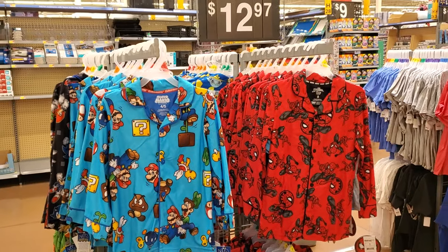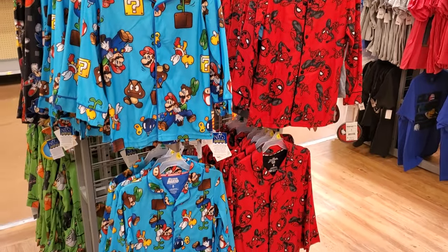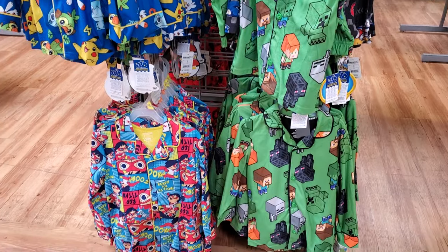$12.97. We have pajamas — they've got Mario, Spider-Man, Pokemon, Minecraft, and they do have Ryan's World.